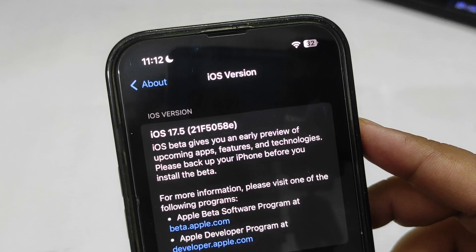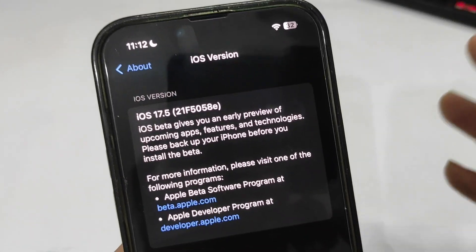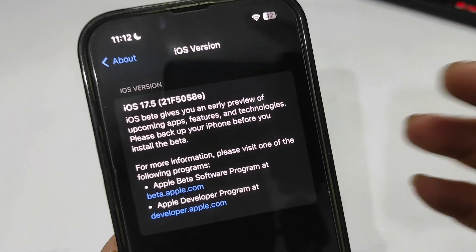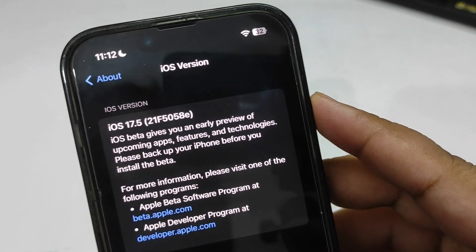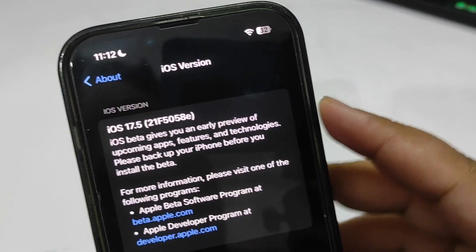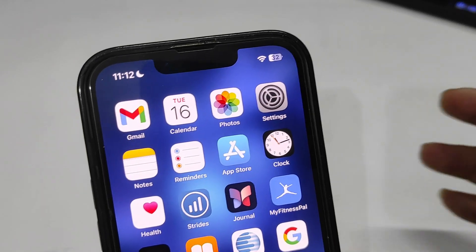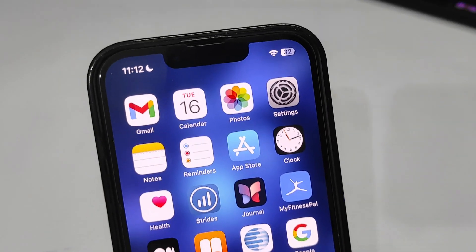We can see the build number 21F5058e, which means there are going to be a couple more betas in the upcoming weeks. iOS beta gives you an early preview of upcoming apps, features, and technologies, so I'm going to test out this version and let you guys know how iOS 17.5 beta 2 is.